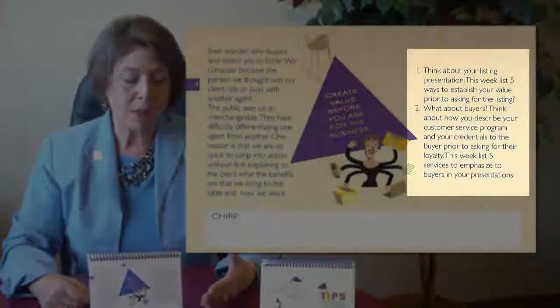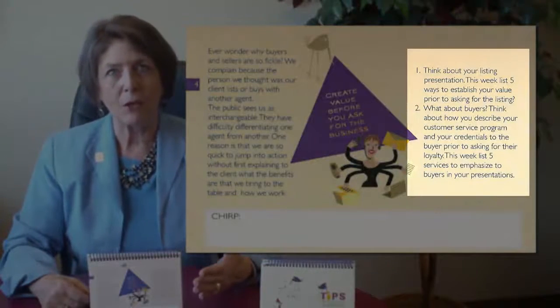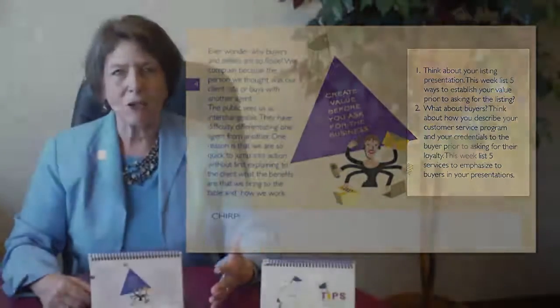And it's similar with buyers. For buyers, you want to think about five different ways that you demonstrate your value in an initial counseling interview or when you're showing them property.